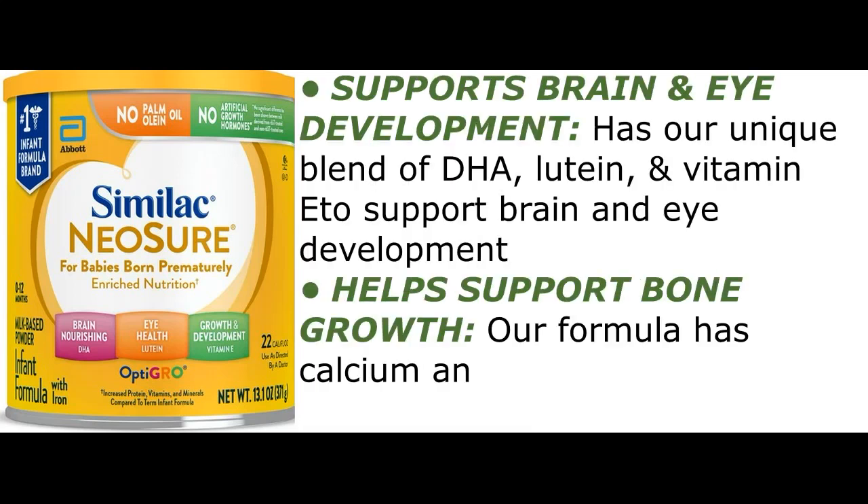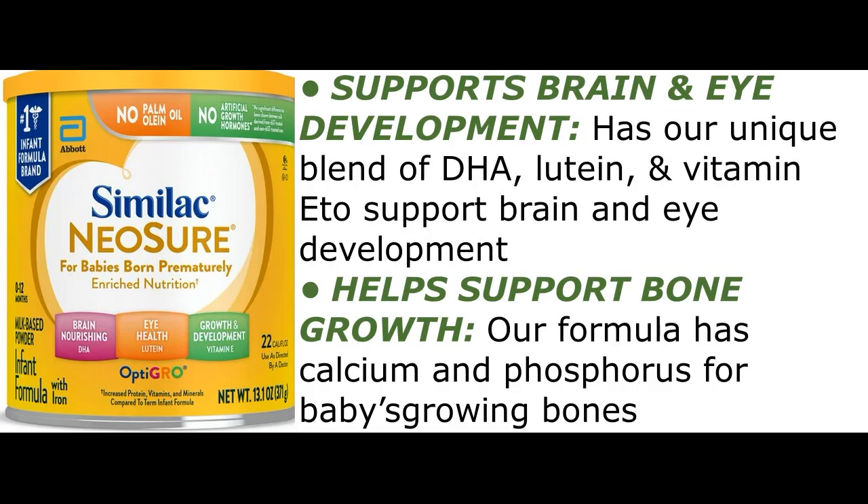Supports brain and eye development — has a unique blend of DHA, lutein, and vitamin E to support brain and eye development.